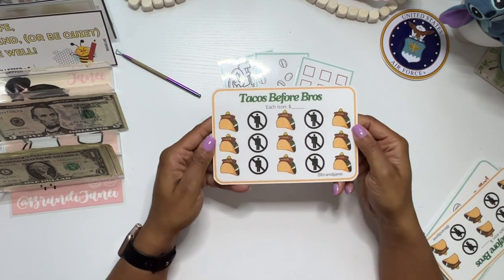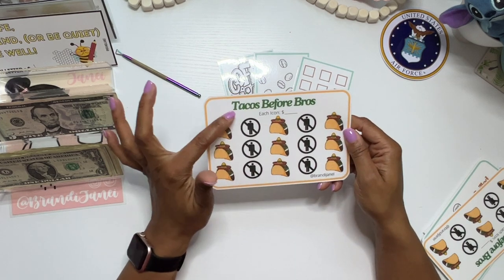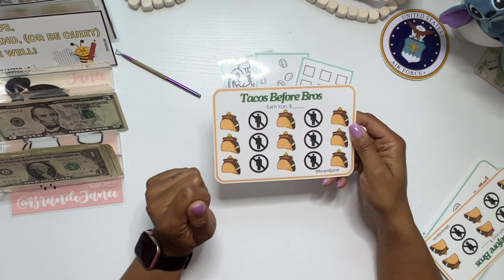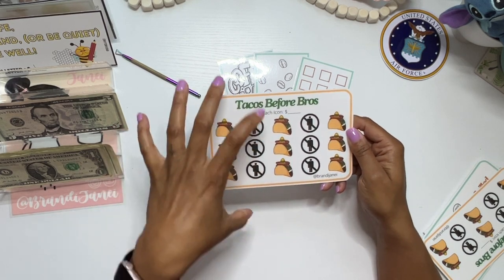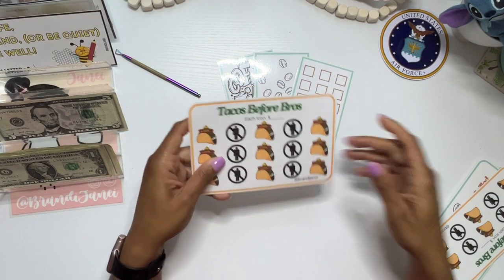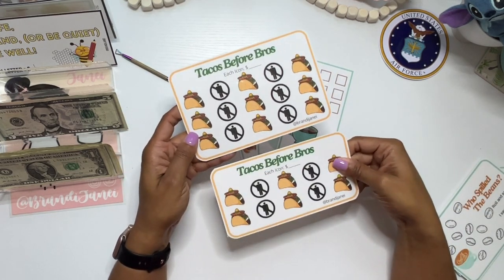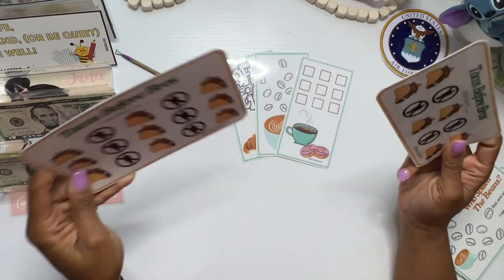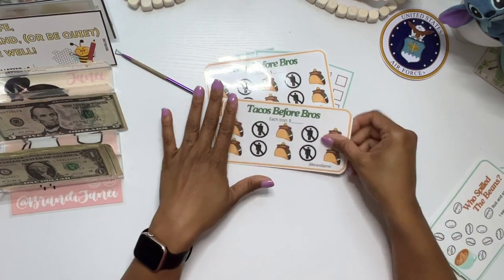This one here will be a digital and a physical item — Tacos Before Bros. Each icon, you choose the amount. If you purchase the physical item, you will get just this one A5 challenge, laminated in the five mil laminate. If you choose the digital item, you will get both of these — the printable comes two on a sheet, essentially, just because I don't like to waste anybody's paper. So if you get physical, just this one; printable, both.